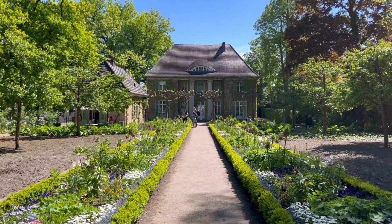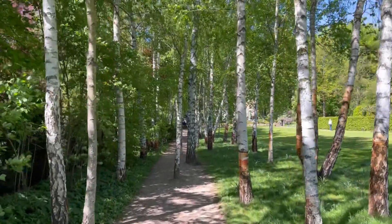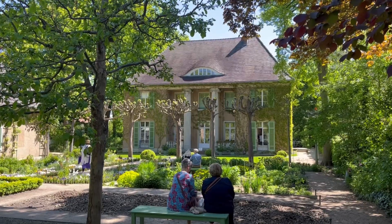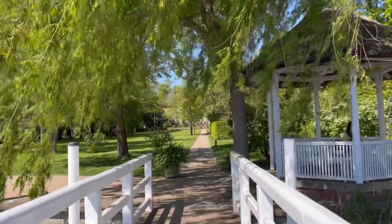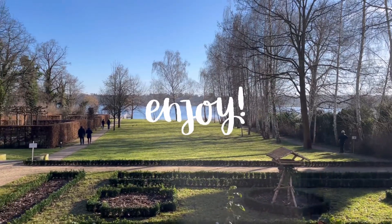Hi guys and welcome to my YouTube channel. You already know that I visited Max Liebermann's villa today, and I did it at different times of the year — in winter, in spring, and in summer. It's a really new format for me and I hope you'd like it. Let me know in the comments if I should do more of it, and enjoy it.